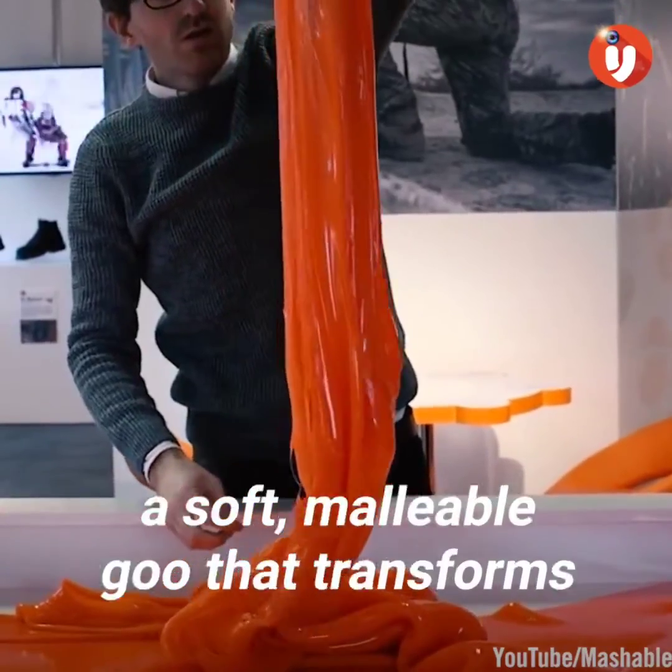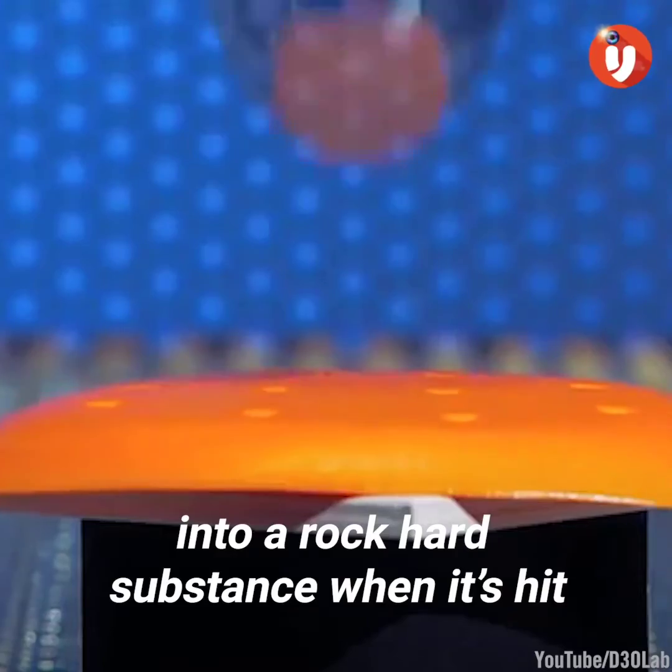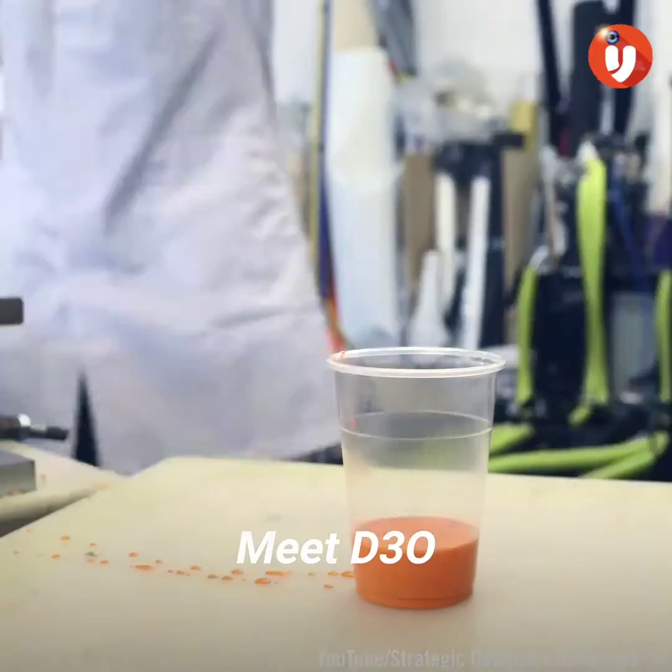It's the stuff of science fiction — a soft, malleable goo that transforms into a rock-hard substance when it's hit. The lightweight material is tough enough to protect you from the harshest accidents. Meet D30.